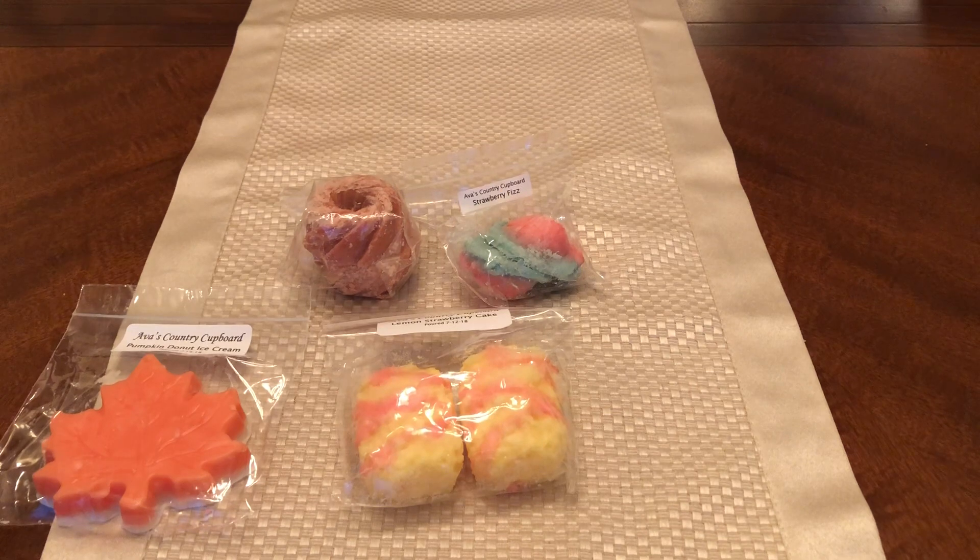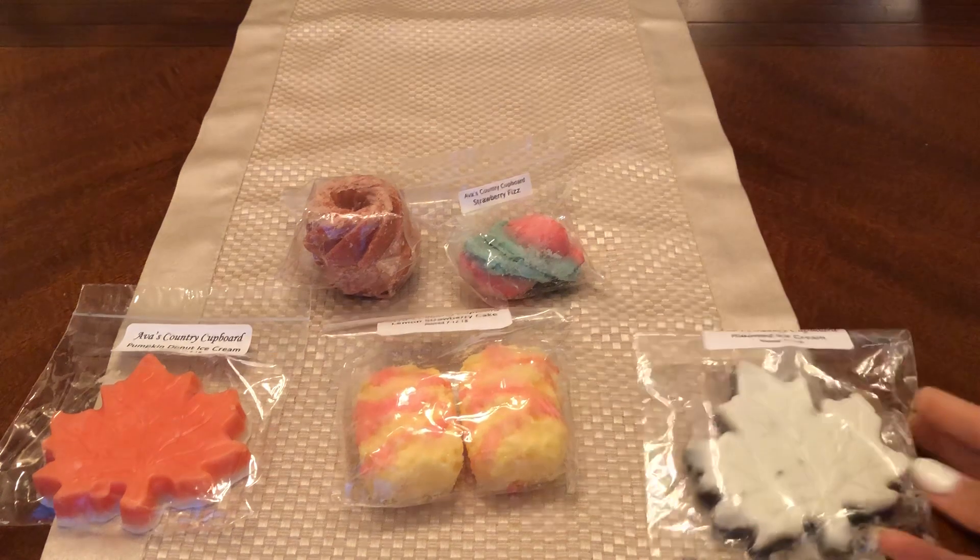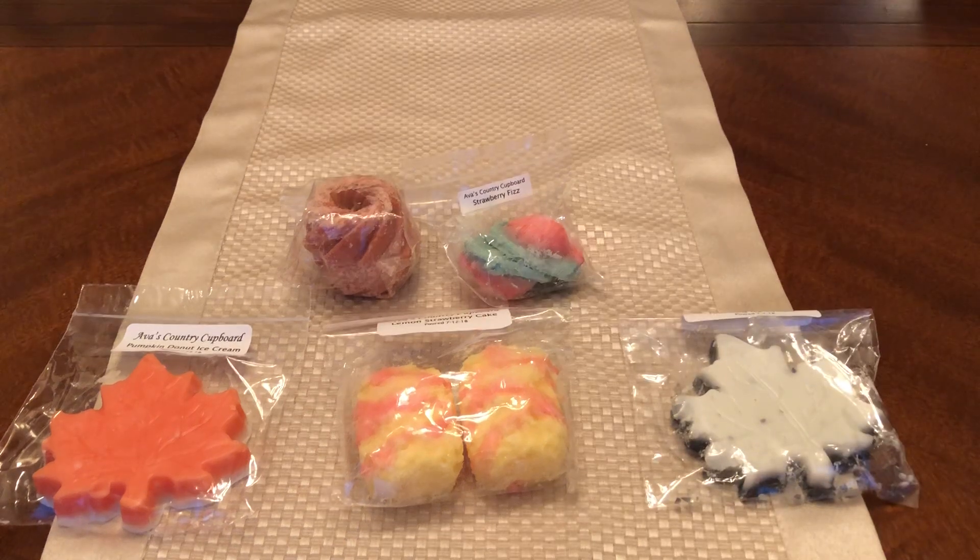That is my haul! Let me know your thoughts — just chit chat about what I said earlier, or just say hi down below. Thank you for watching, and I will speak to you guys in a later video. Bye guys!